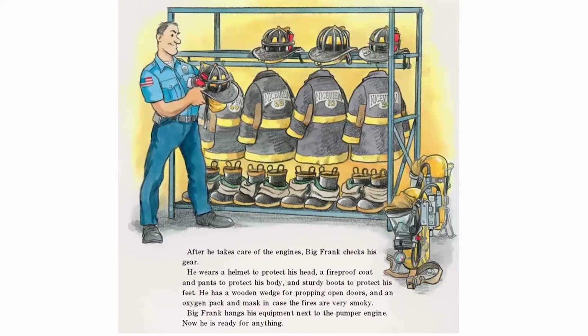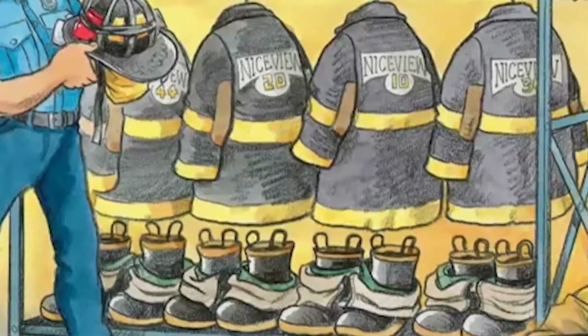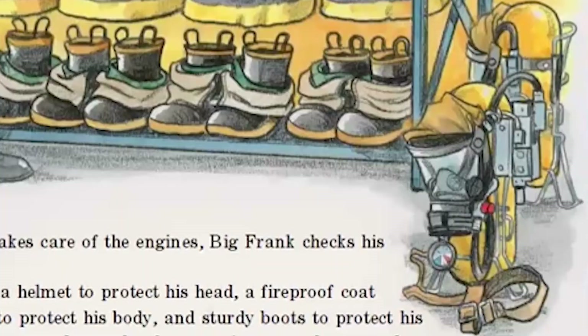After he takes care of the engines, Big Frank checks his gear. He wears a helmet to protect his head, a fireproof coat and pants to protect his body, and sturdy boots to protect his feet. He has a wooden wedge for propping open doors, and an oxygen pack and mask in case the fires are very smoky.